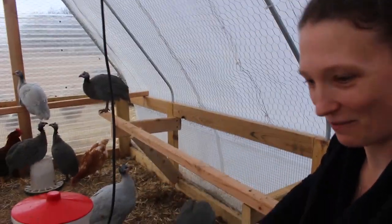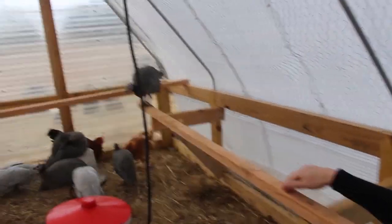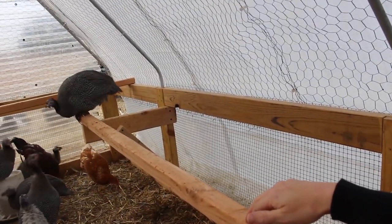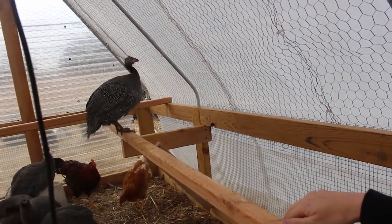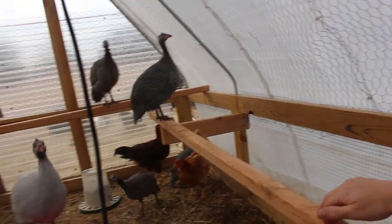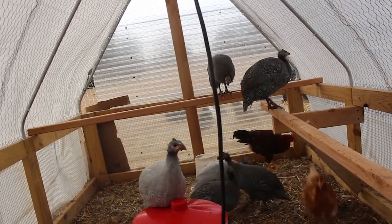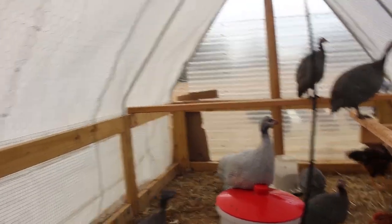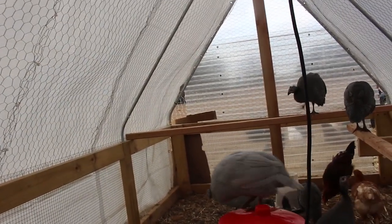So we lost one of the straw bales, so we definitely needed a place for them to be sleeping. And as you can see, they are all getting used to sitting up here and they have a nice dry place to sleep now. Everybody weathered this polar vortex well — doesn't look like anybody has any frostbite or injuries or anything like that. Everyone stayed dry.